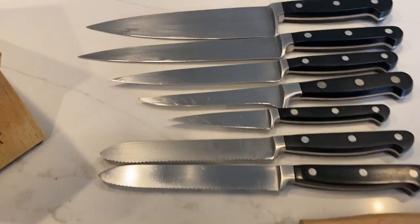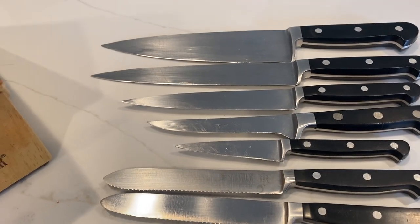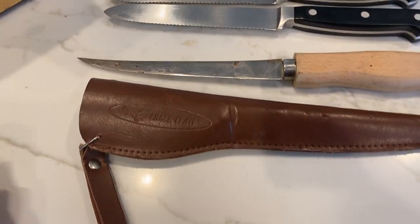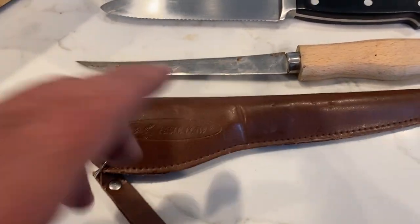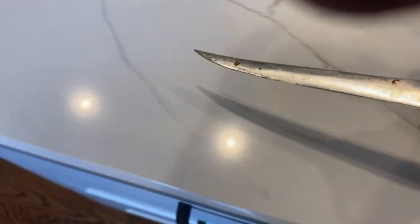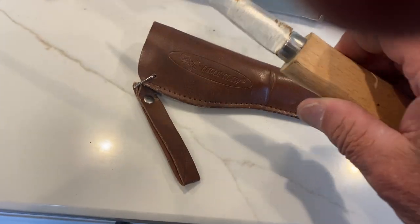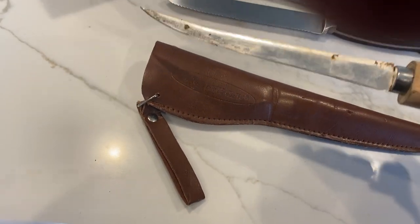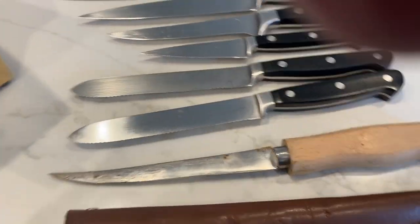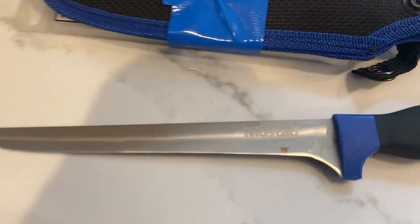So the block of Sabatiers had a chef's, a slicer, utility, boner, parer, two tomatoes, and an Eagle Claw carbon fillet knife — a little flexible job. Looks like it's a new knife sort of, but it's been in the sheath and got a little bit of rust from the sheath. We'll clean that up and take it up a little bit. And the drop-off was two Henckel Internationals and a Mustad fillet knife.